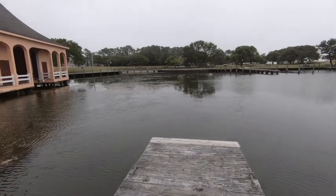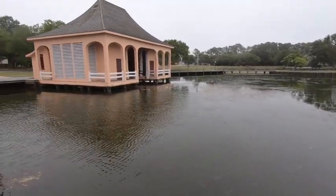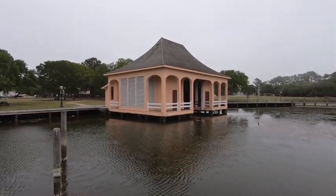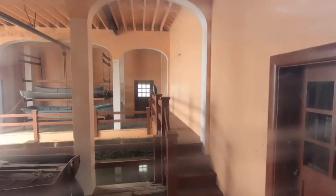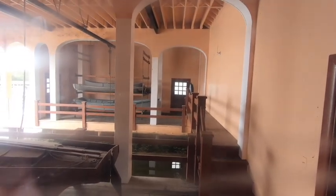Welcome to the boathouse in the historic Whalehead Club located in Corolla, North Carolina, Northern Outer Banks. As you can see, the boathouse had accommodations for hunting guides of the day, and inside, the boats were hanging ready for use just above the water.